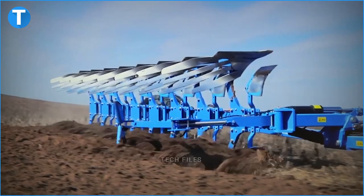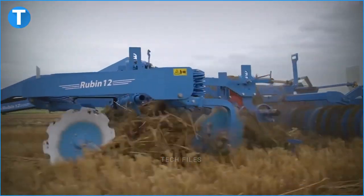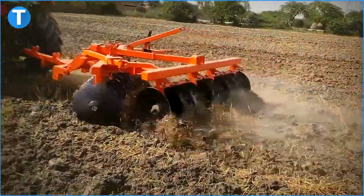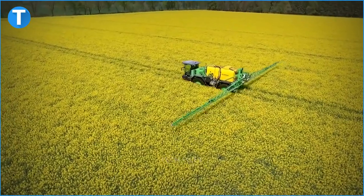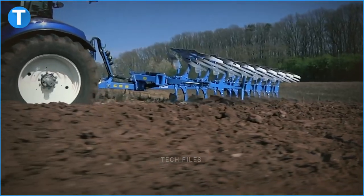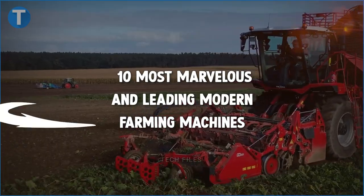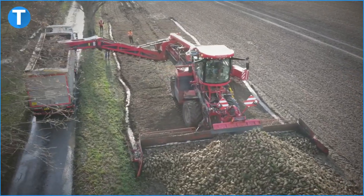Automating farming processes has increased the magnitude of output the world has experienced for the past couple of years. With the input of mechanized systems in agricultural production, we would be able to overcome some of the challenges on the path to cater for the world's demand for agricultural products in the coming years. In today's video, we'll be looking at 10 of the most marvelous and leading modern farming machines that have made significant contributions to this goal.